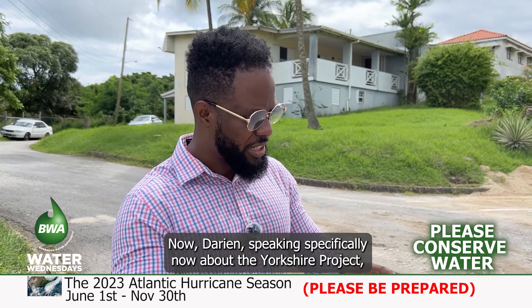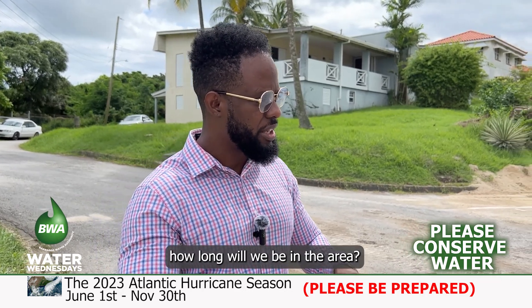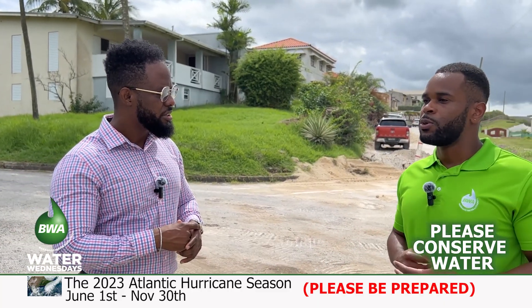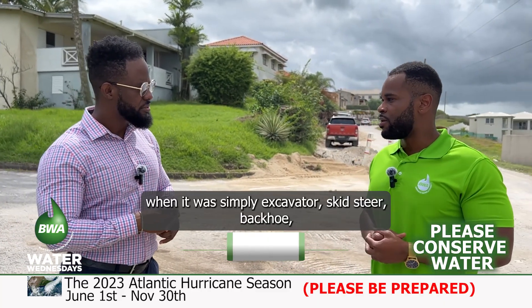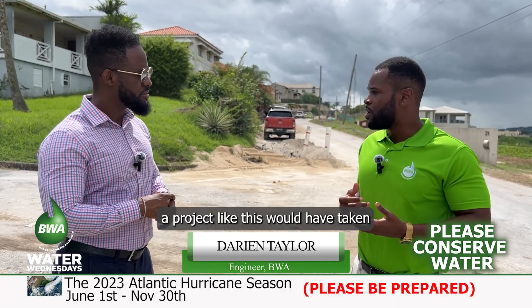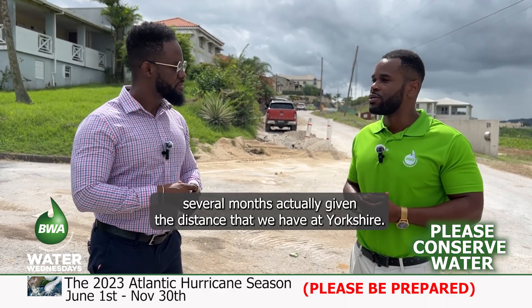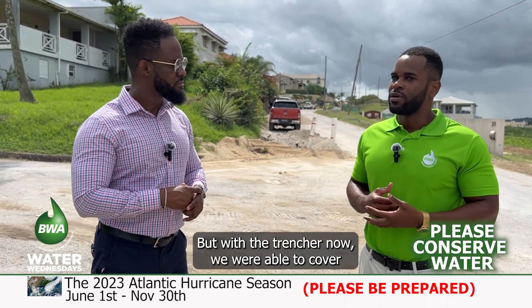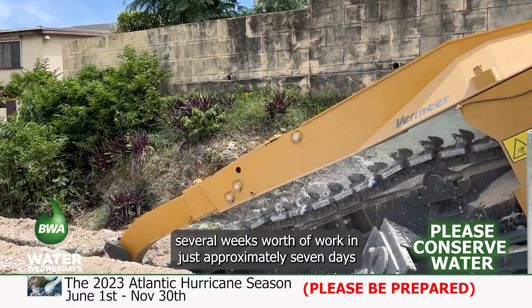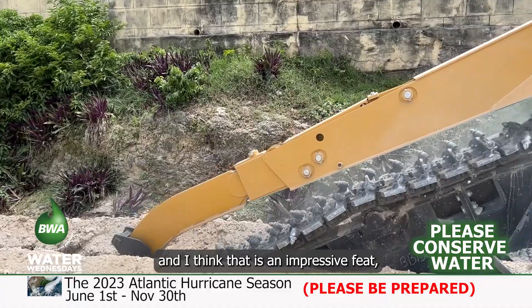Speaking specifically about the Yorkshire project, how long will we be in the area? Before, when it was simply excavator, skid steer, and backhoe, a project like this would have taken several months, given the distance that we have at Yorkshire. But with the Trencher, we were able to cover several weeks' worth of work in just approximately seven days. I think that is an impressive feat. We don't expect to be here for much longer.